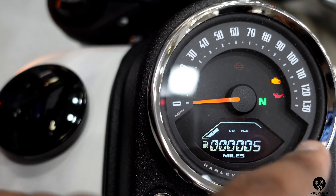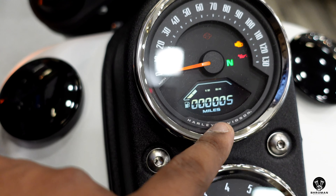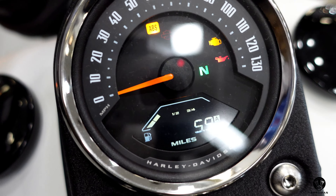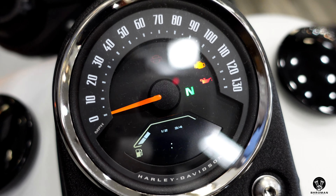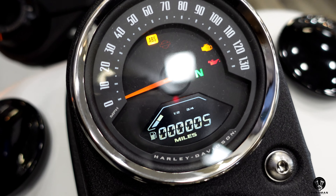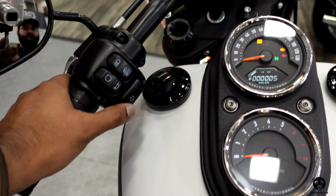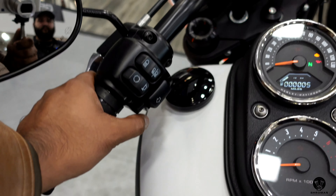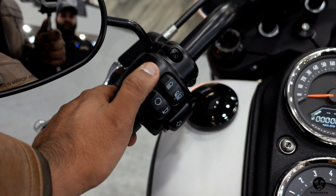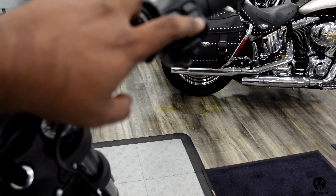You have warning lights for turn signals, ABS, neutral, engine oil, and check engine. There's also a small digital display giving you odometer, Trip A, Trip B, fuel range, time, and back to odometer. When moving it will also show which gear you're in and how much gas you have. For handlebar controls: on the left you have the left turn signal, horn, menu toggle, passing lights, and high beams. On the right: hazards, starter button, kill switch, and right turn signal.